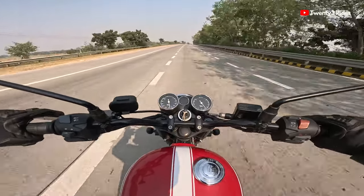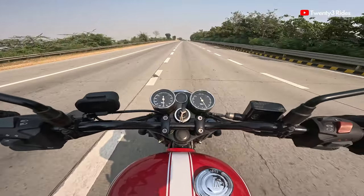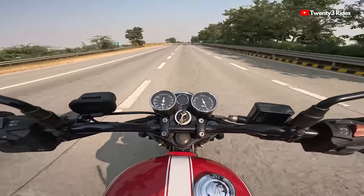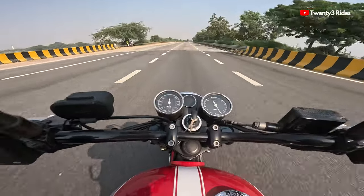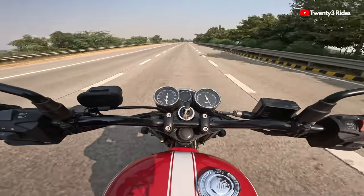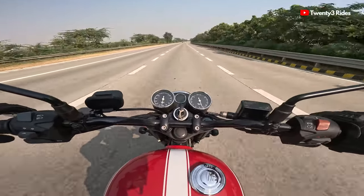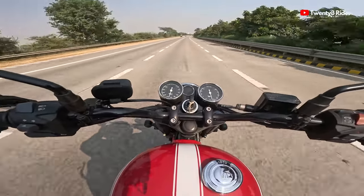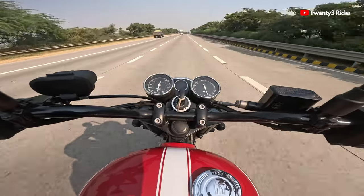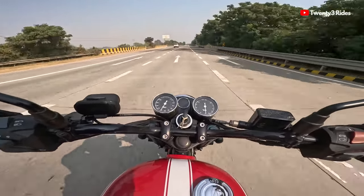Right now I am at 90 to 100 kmph, around exactly 4000 rpm. Very comfortable, no vibes at all. The suspension is definitely a little stiff and just throws you off with that patchwork. Let's see what happens if I accelerate the Goldstar 650 from about 100-110 kmph in the top gear and see how far this machine can be pushed.